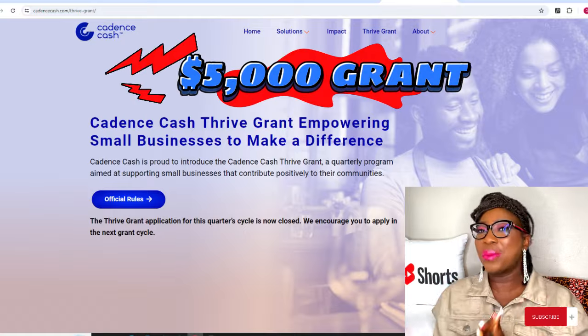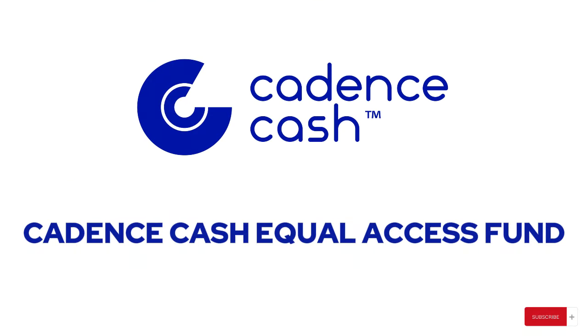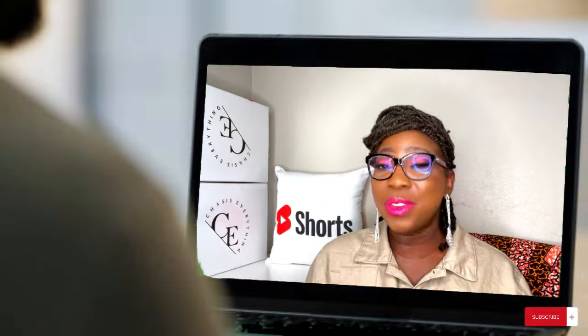Hey besties, in today's video I'm going to share with you how you can apply for a $5,000 grant. This grant is actually powered by Cadence Cash Equal Access Fund. If this is something you're interested in, keep on watching this video all the way till the end. I'm going to walk you through step by step how to apply for these grants.